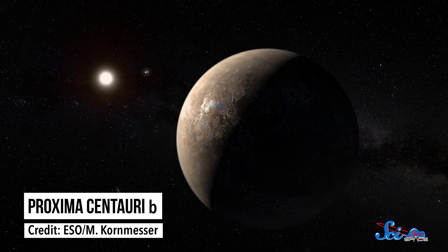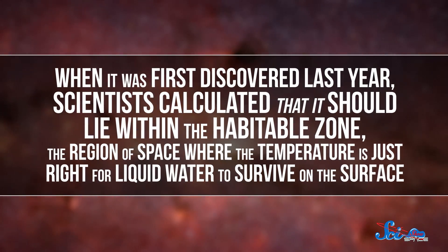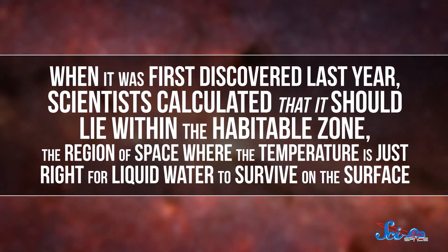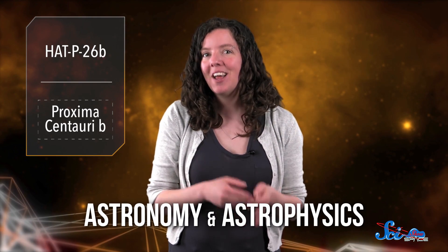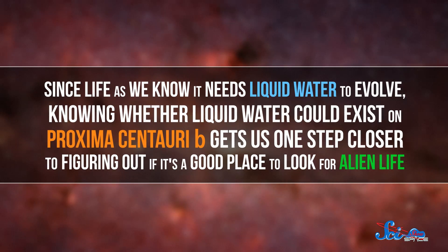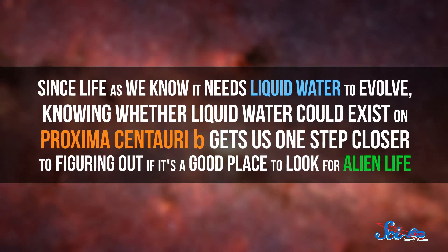HATP-26b isn't the only exoplanet catching the attention of scientists right now. There's also been a lot of buzz about Proxima Centauri b, the planet orbiting our nearest stellar neighbor just four light-years from Earth. When it was first discovered last year, scientists calculated that it should lie within the habitable zone — that region of space where the temperature is just right for liquid water to survive on the surface. And in a paper published this week in Astronomy and Astrophysics, researchers concluded that liquid water is even more likely to be able to survive on Proxima Centauri b than we thought. Since life as we know it needs liquid water to evolve, knowing whether liquid water could exist on Proxima Centauri b gets us one step closer to figuring out if it's a good place to look for alien life.